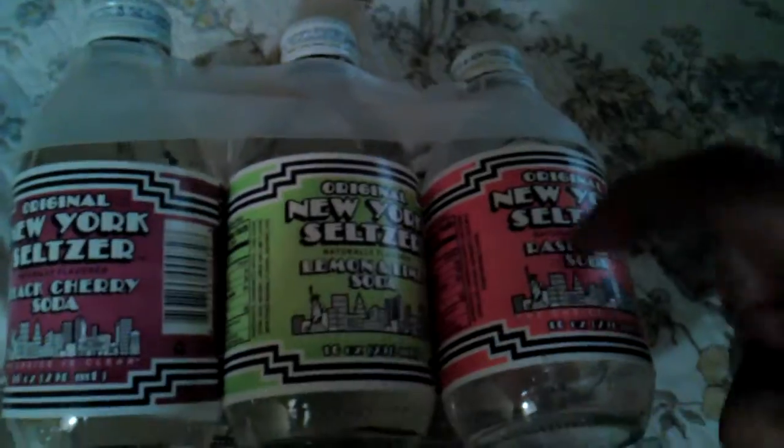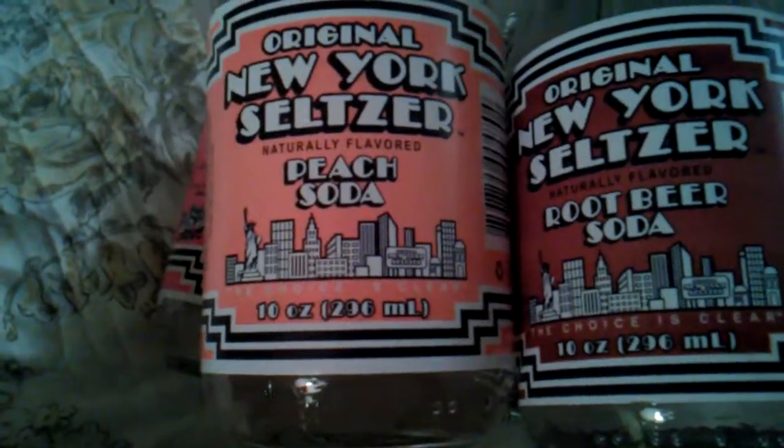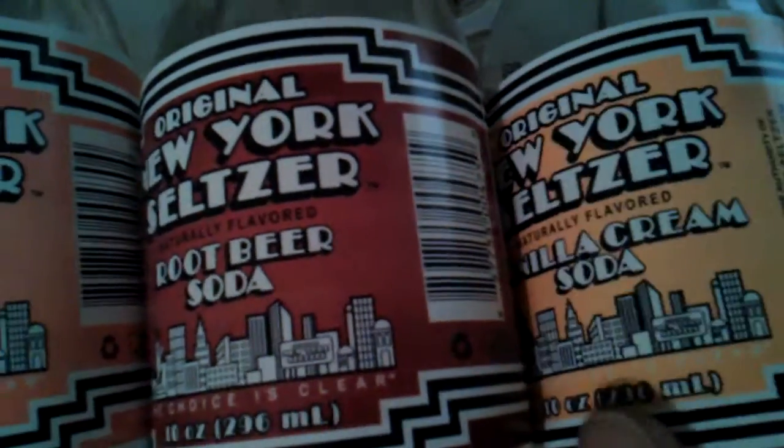Now one thing you're going to notice right off the bat — it's the glass bottles. What did I get? I got black cherry, lemon lime, raspberry, peach, root beer, and cream soda. Yes.